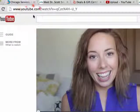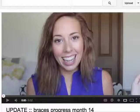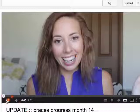I've got this link address up here if anyone wants to look up the original video. This is actually about a woman who has braces on, and she's talking about where she is at 14 months into her braces. I'm just going to let the video kind of roll here.